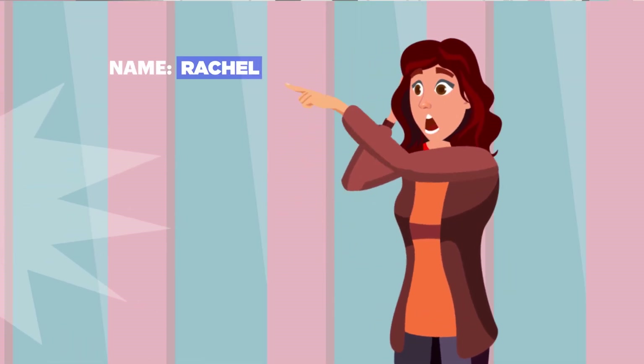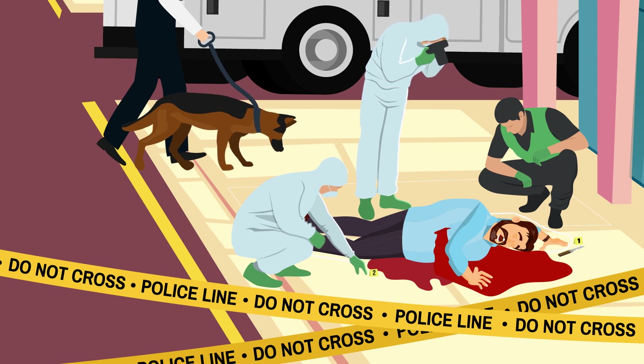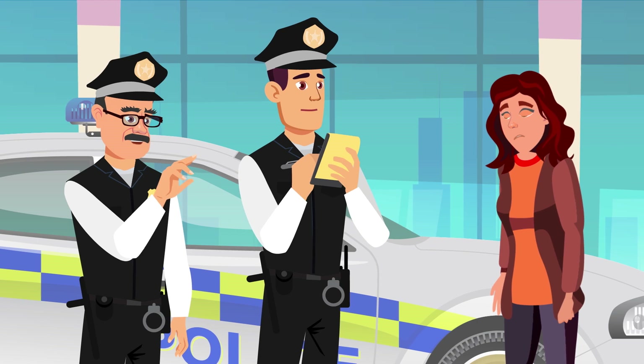Mrs Rachel is a lone witness to this crime. Police officers James and Aaron start investigating the crime scene to record a witness statement. They meet Miss Rachel,